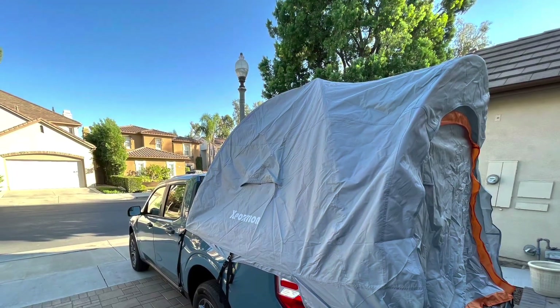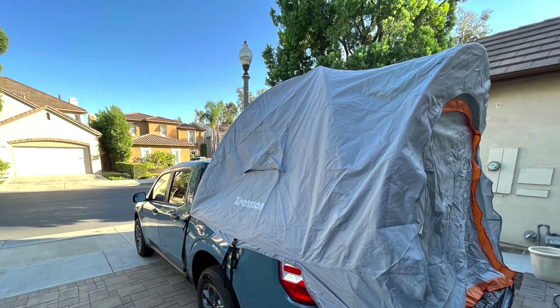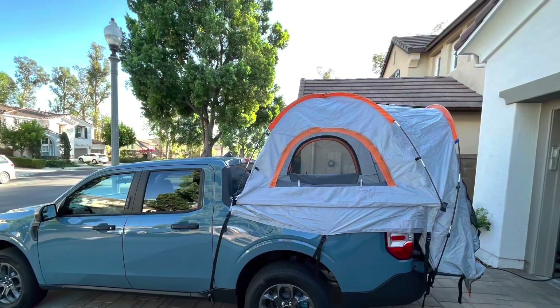There's going to be a lot of builds with the Maverick too. Click the link above if you want to see the full setup on my other channel.